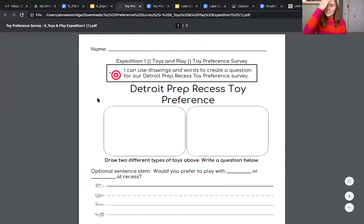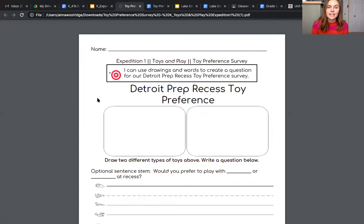All right, so we are going to read our learning target. It says: I can use drawings and words to create a question for our Detroit Prep Recess Toy Preference Survey. So that's right friends, we are going to be surveying our whole school about what toys they prefer and we're going to be working hard on that all week.